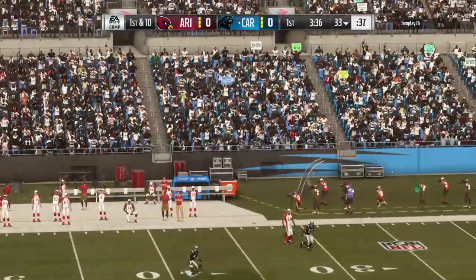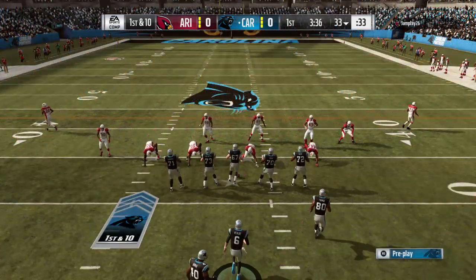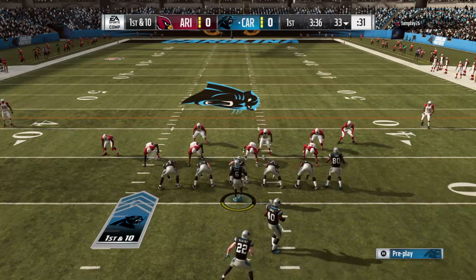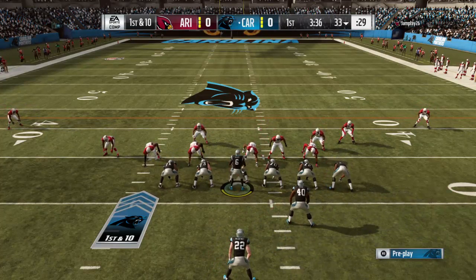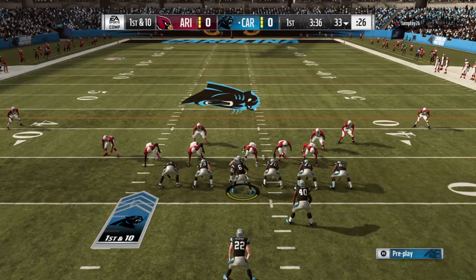Certainly not how they envisioned ending their opening drive here in the first quarter. Too many ones in this play: first quarter, first drive, first interception thrown — and that last one hurts.